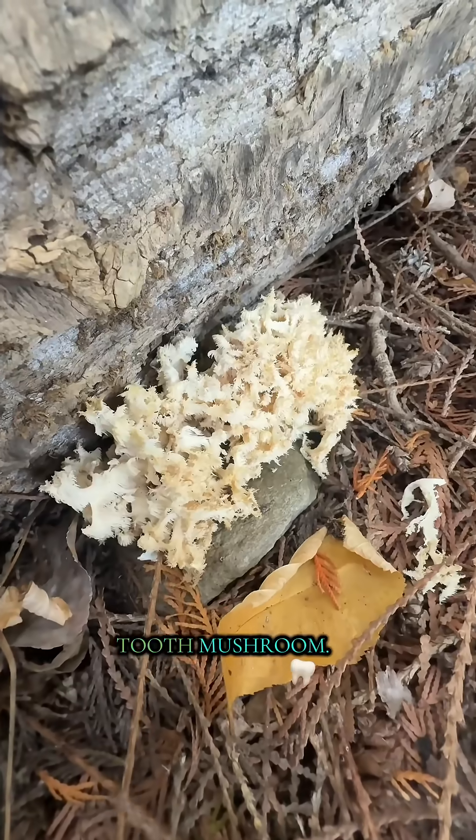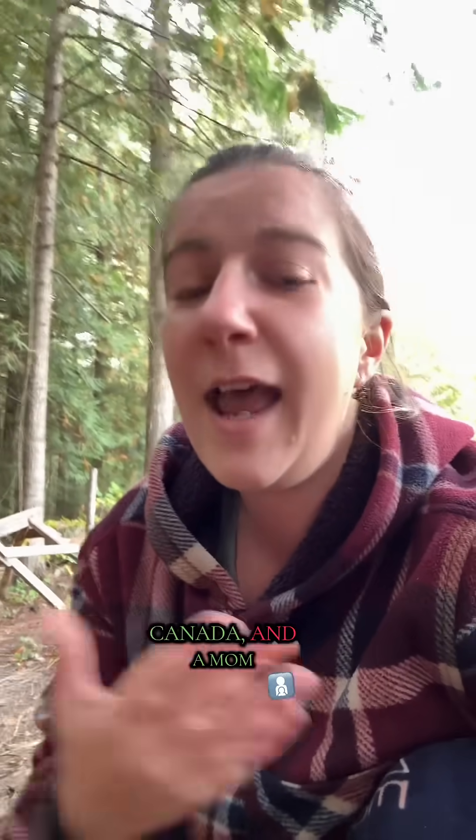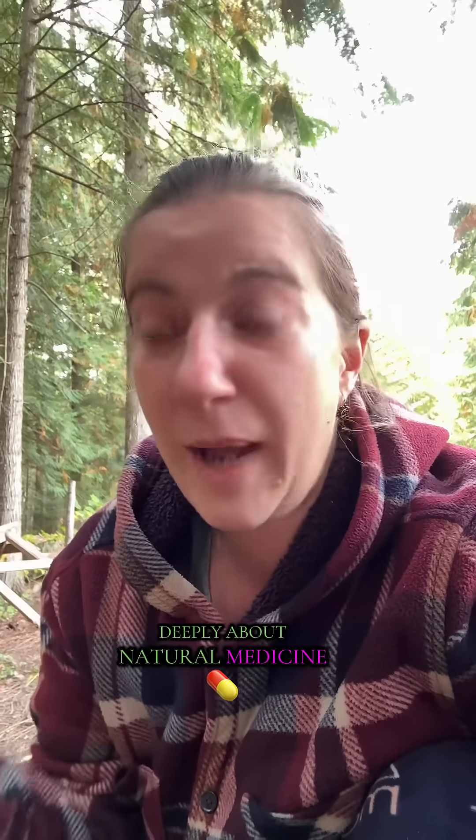This is the coral tooth mushroom. Hi, my name is Linda. I'm a herbalist student in the southern interior region of British Columbia, Canada, and a mom of two that cares deeply about natural medicine and remedies.